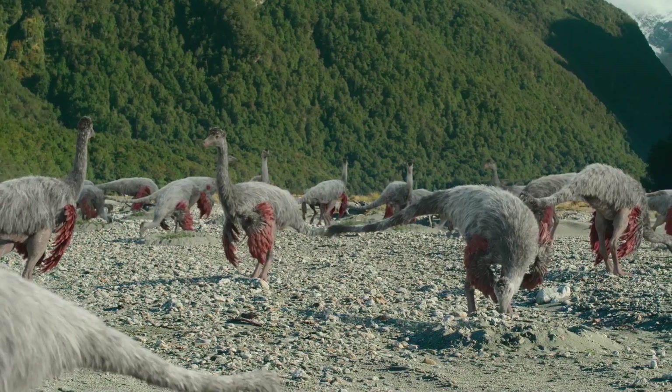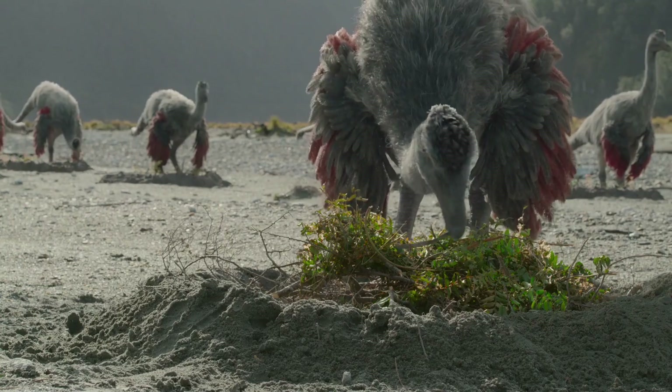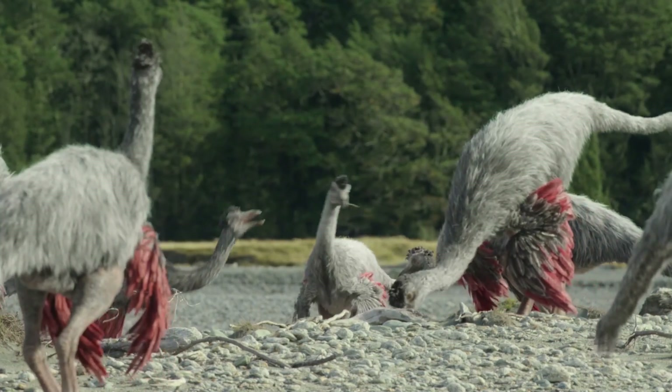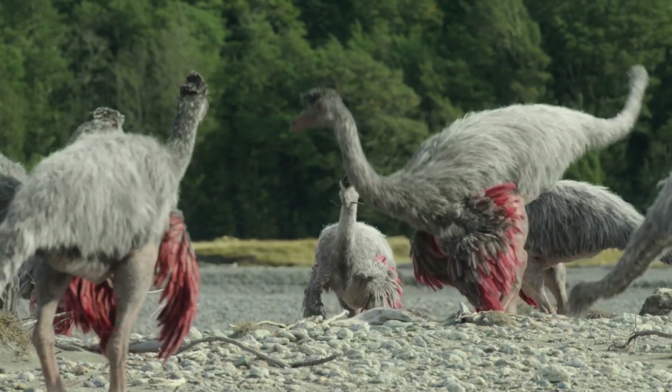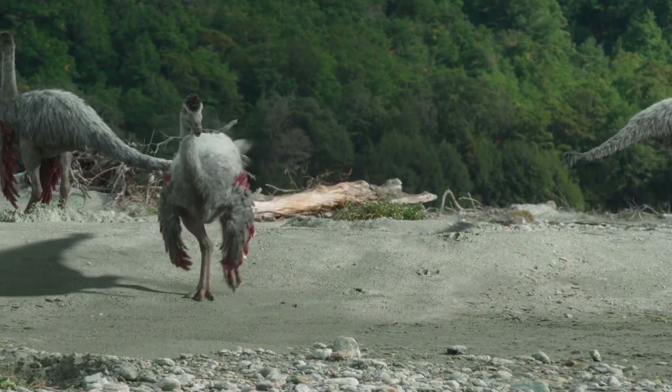In recent years, fossils have been discovered indicating the presence of feathers in some Ornithomimosaurs, for example Ornithomimus. These were not flight feathers, but rather a downy covering, possibly serving for thermoregulation or displays during the mating season.